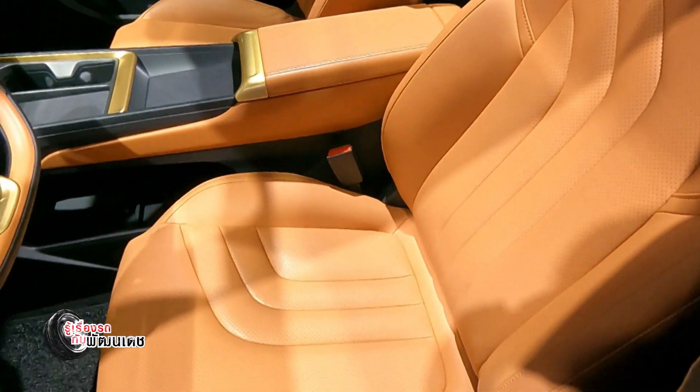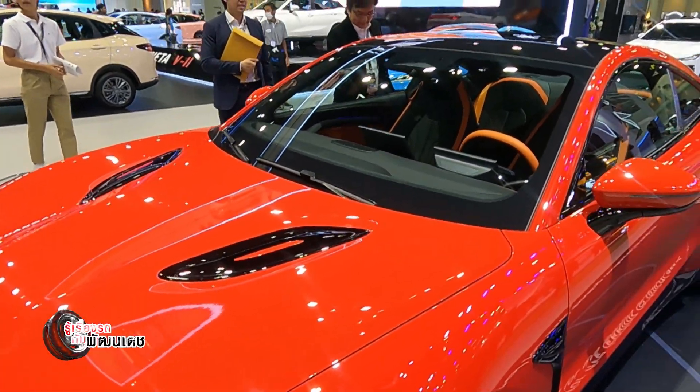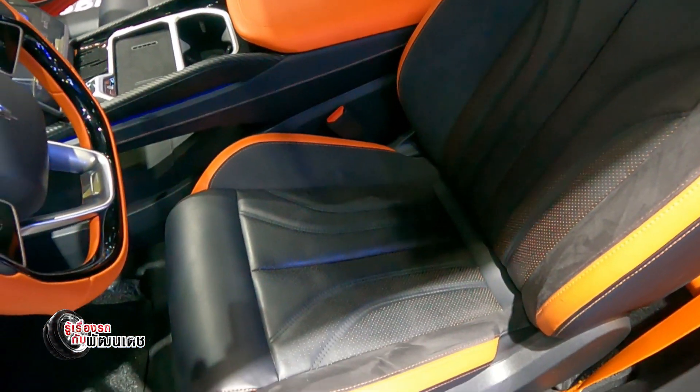Another model here is the NETA GT, which is aimed at those who want a sporty driving experience — fun and exciting. You can choose between Long Range and Performance variants. The full NETA GT lineup will continue to be available going forward.